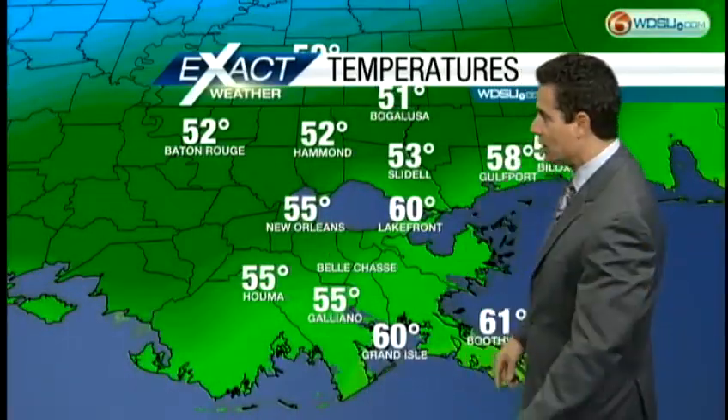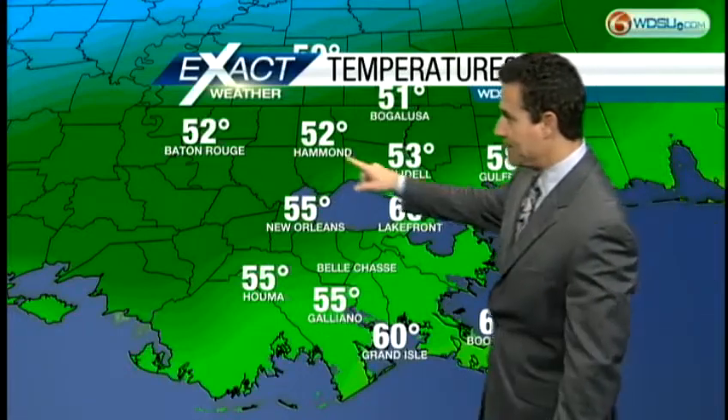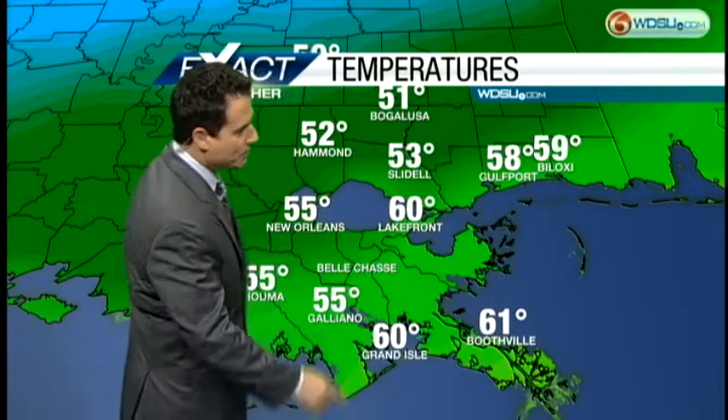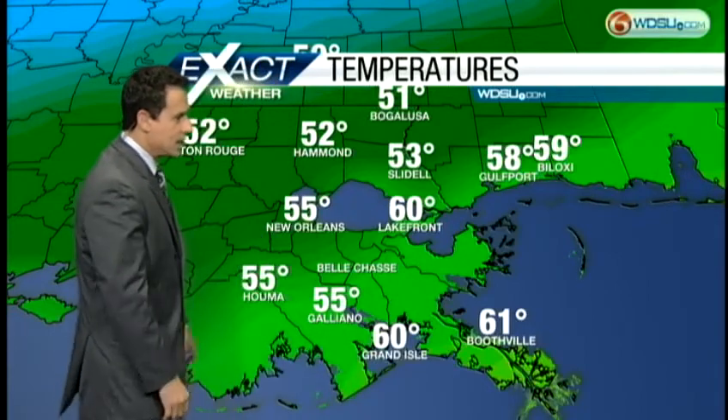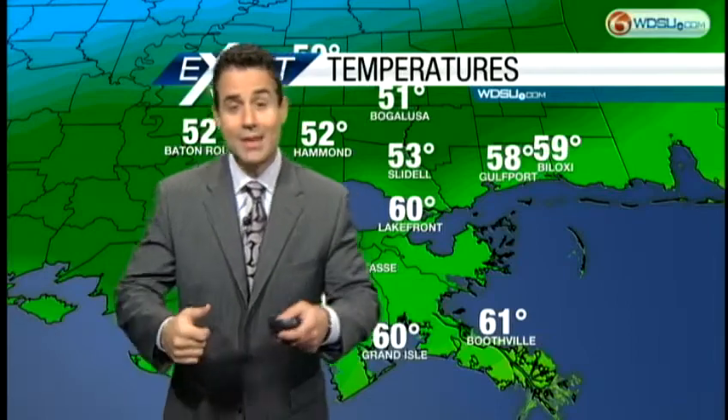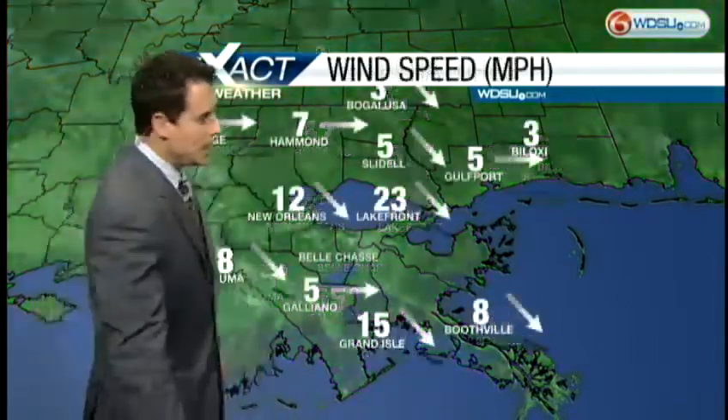As it passes over us we'll get a few showers, then start getting some clearing later this afternoon. Temperatures right now: 53 in Slidell, 52 in Hammond. Along the Mississippi Gulf Coast: 58 in Gulfport, 55 in Galliano. For all the Catholics heading out to service to get your ashes, you might need just a light jacket as you head to church.